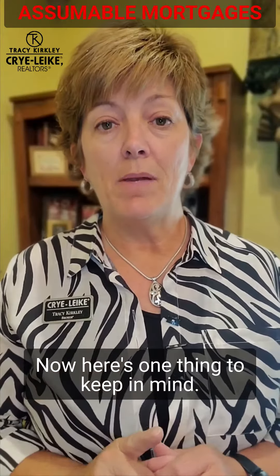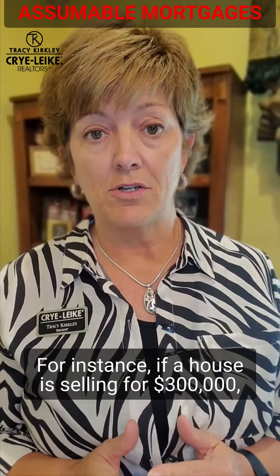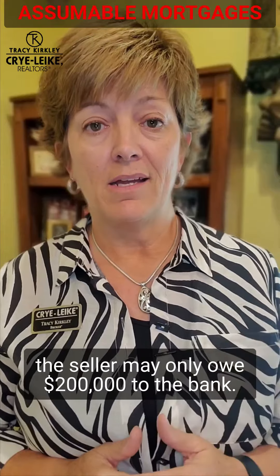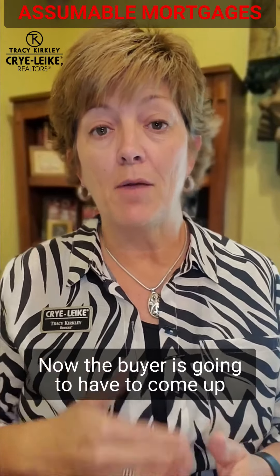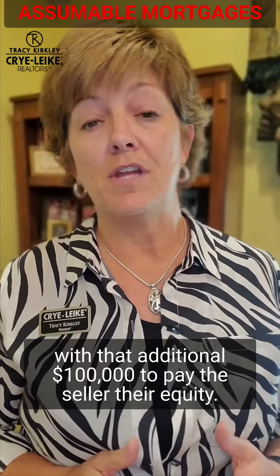Here's one thing to keep in mind. For instance, if a house is selling for $300,000, the seller may only owe $200,000 to the bank. The buyer is going to have to come up with that additional $100,000 to pay the seller their equity.